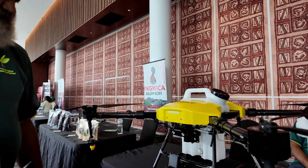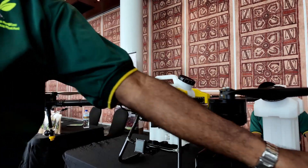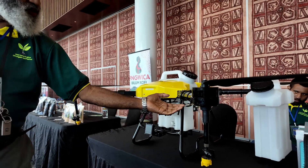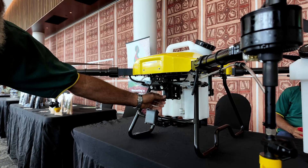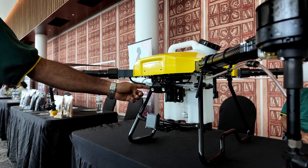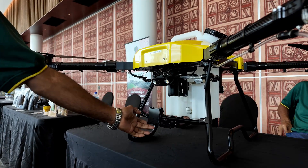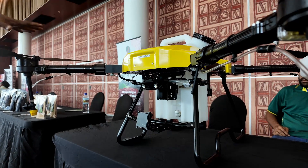We have the control panel of the drone sitting here. These are the spray nozzles. This is the spray hose. This is the spray tank. This is the spray pump. We have the camera right here and lights on the side. The front is the obstacle radar, and the terrain radar is underneath.